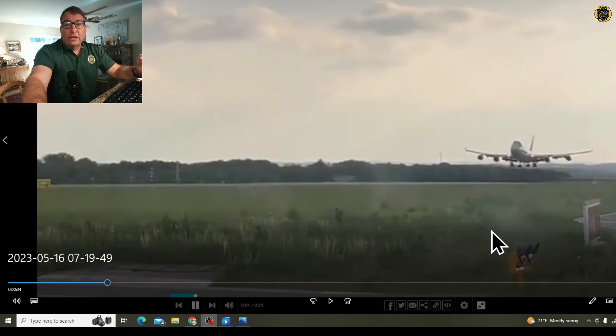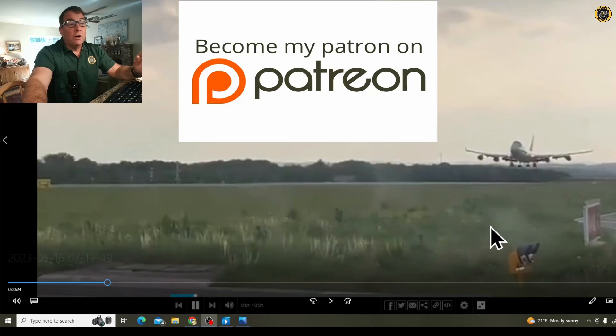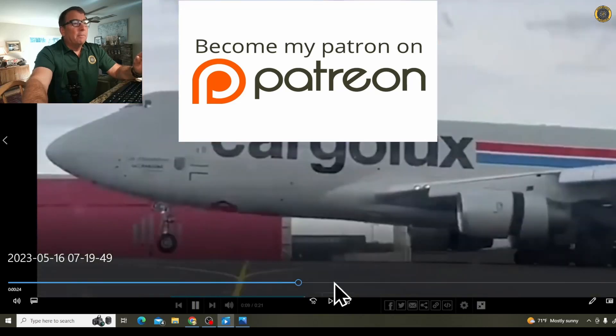Were the tilt sensors malfunctioning prior to takeoff on this landing gear? Is that why they could not get the landing gear to raise in the first place? If we find out more, we'll let you know — stay tuned. Thank you so much for your support, especially the folks over on Patreon that make this content possible.